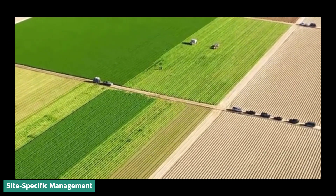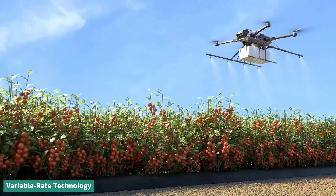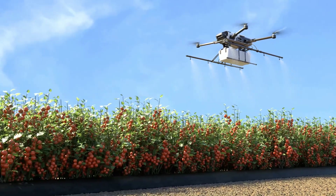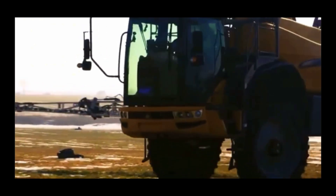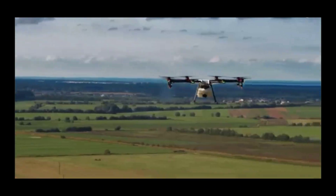1. Site-specific management — treating each part of a field uniquely. 2. Variable rate technology — adjusting the amount of resources like water and fertilizers based on need. 3. Real-time monitoring — continuously gathering data to make informed decisions. But how does all this technology actually work on the ground? Let's explore the fascinating tools making it happen.